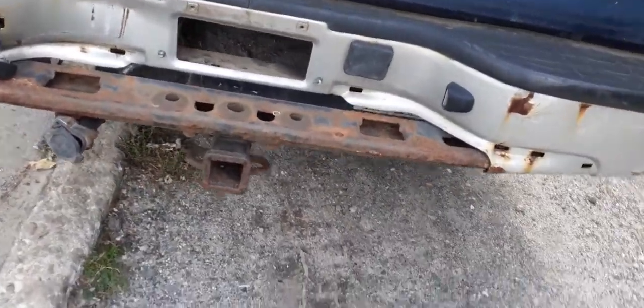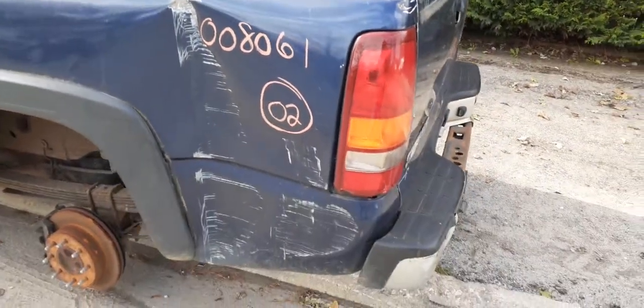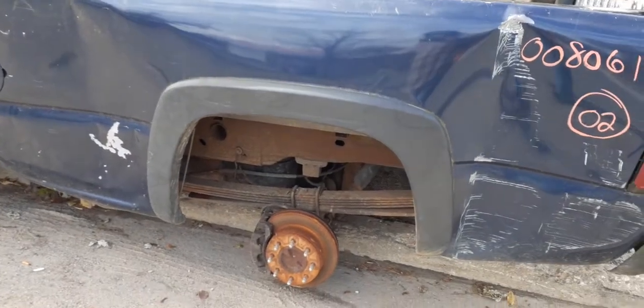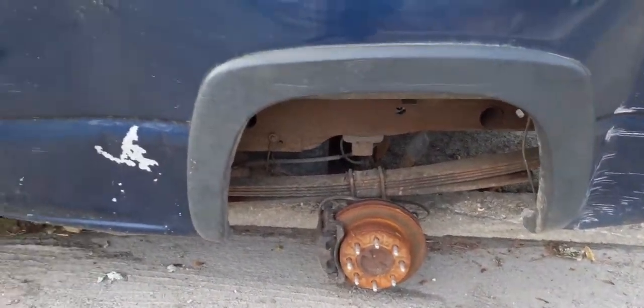You do have a hitch but no receiver, as usual. The taillight is definitely no good. There's the other side of the bed — that's junk. The rear has nothing at all on it. You do have a gas tank.